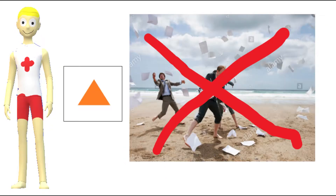The orange triangle flag indicates windy conditions. It is advised that you should not have paper or anything else likely to get blown away.